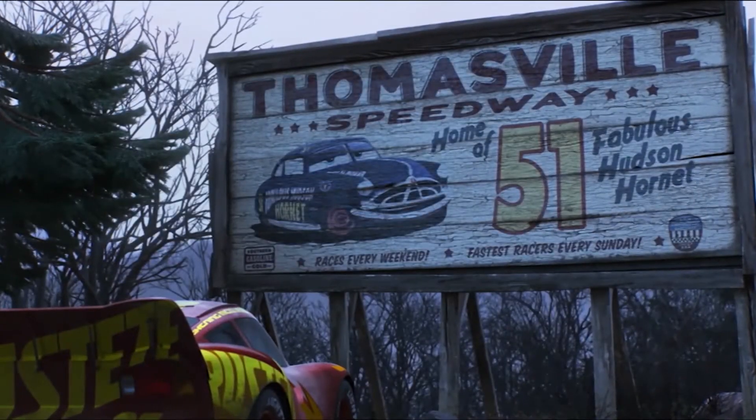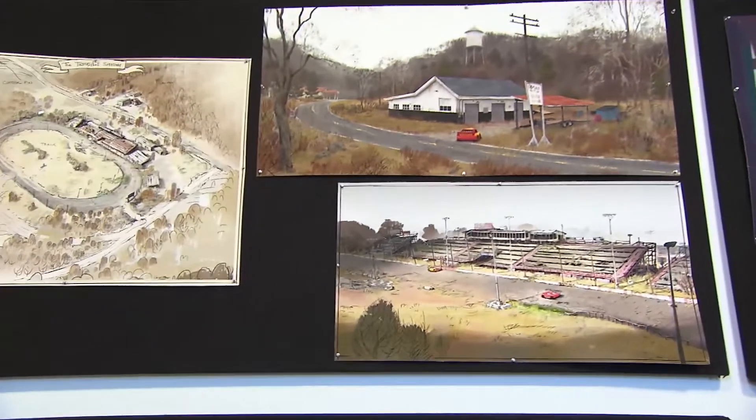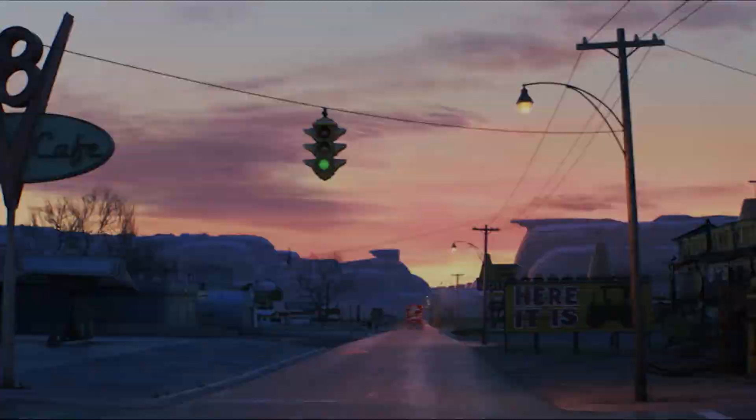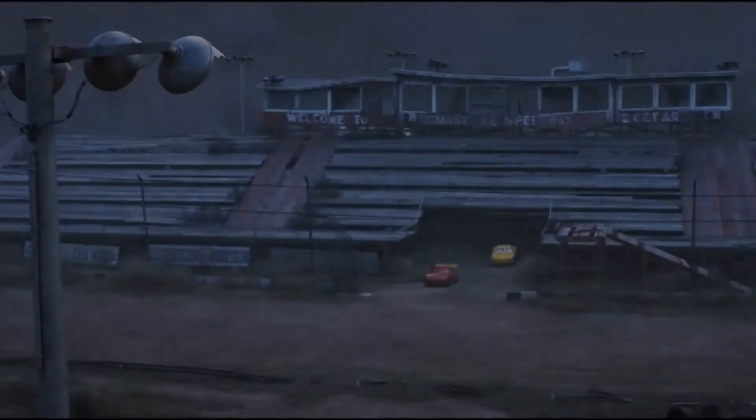Thomasville, for me — the level of complexity, the vegetation and everything, that we could sort of organize chaos in a beautiful way. It's a really beautiful set, and a lot of the film is taking old sets and making them new, like Radiator Springs and adapting that, but Thomasville was basically creating a new Radiator Springs. It's really a decaying place that's been kind of abandoned, and we're able to turn it into a place that has beauty because of the history and the heritage and the meaning behind it.